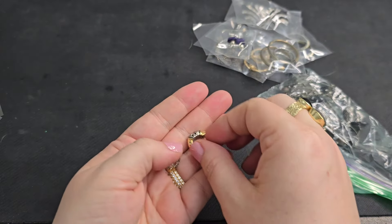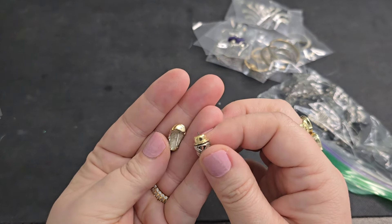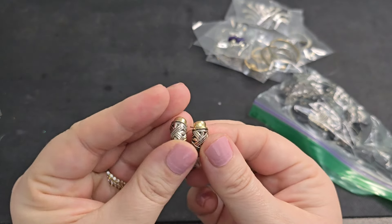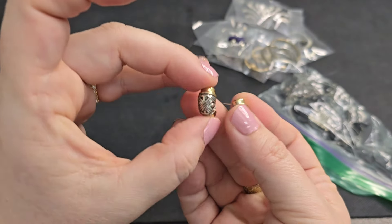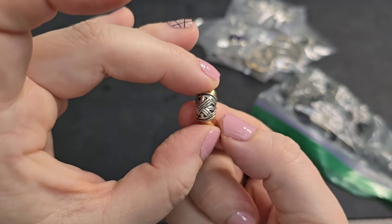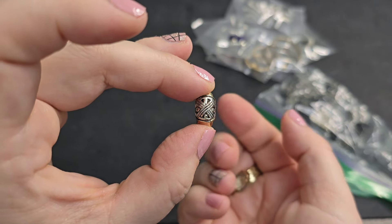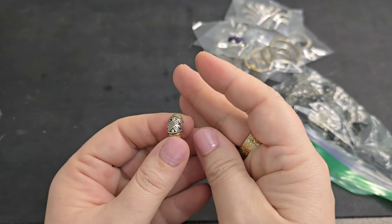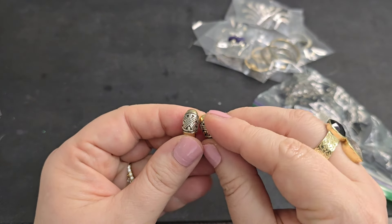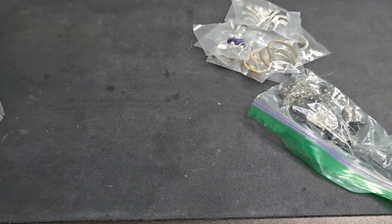We've got another mixed metal — I like these, and they do have some weight to them. You've got the gold tone — it's like a partial hoop — and then this metal work in silver tone. No markings, but nice. We'll just say $2 on those in great condition.